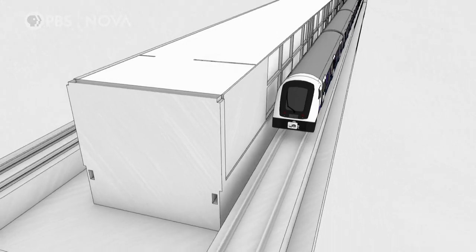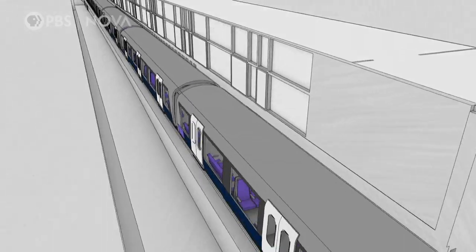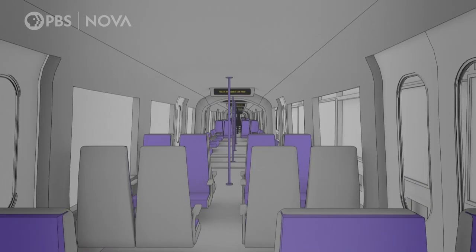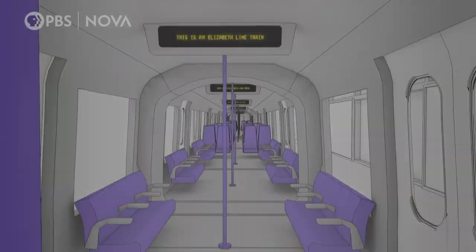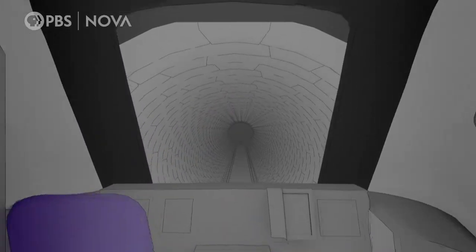During rush hour, trains sometimes need to switch direction to relieve the busy central stations. To avoid the driver having to walk 650 feet to the cab at the other end, wasting valuable minutes, these trains have a much quicker solution.